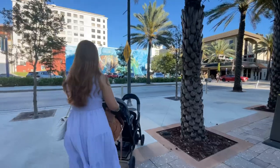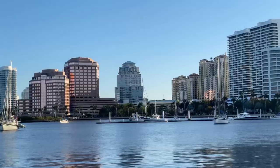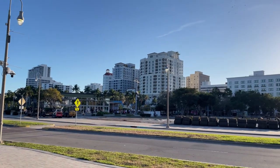We are exploring Clematis Street in West Palm Beach, Florida. But more about Clematis Street in just a little bit.